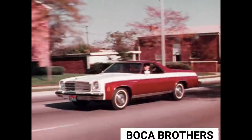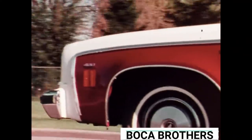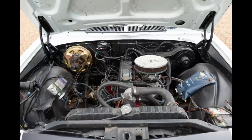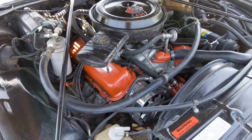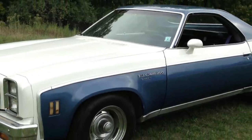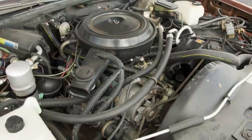In 1974, Chevy introduced a new grille and the El Camino Classic trim level. Engine offerings included the base 350, a 400, and the top 454. The 1975 model featured a 105 horsepower 250 cubic inch inline six base engine, and even the top-performing 454 was only capable of roughly 250 horsepower. The 1976 El Camino Classic sported vertical stacked headlights; the 454 was no longer available, nor was the manual transmission option on all V8s. Chevy also added a 140 horsepower 305 cubic inch V8.